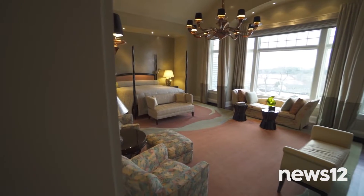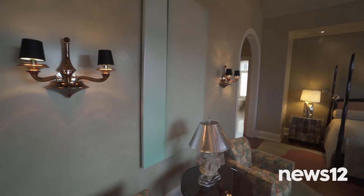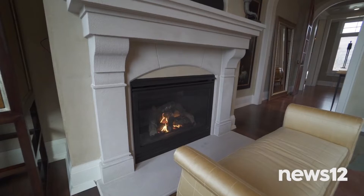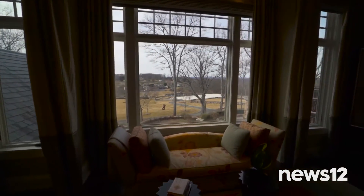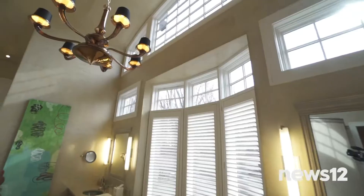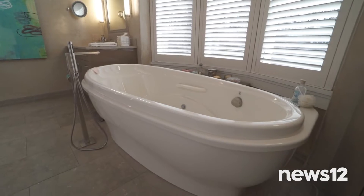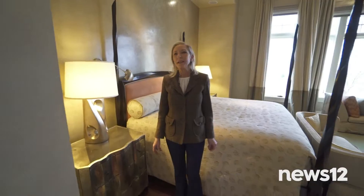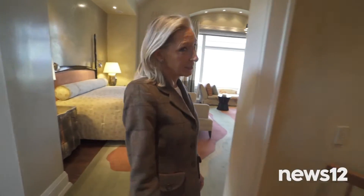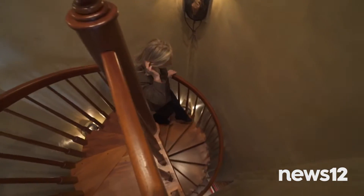Now we head to the first-floor master suite, complete with Venetian walls, a 20-foot dome ceiling, a gas limestone fireplace, and another wall of glass so you can overlook the property. The master boasts two showers, a Jacuzzi tub, and yet another fireplace. And what makes this master truly special: a secret staircase leading down to an epic lower level.